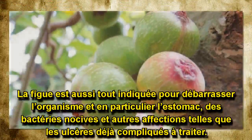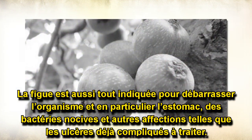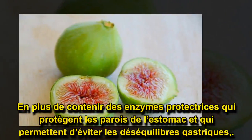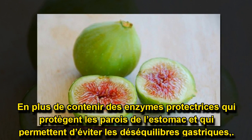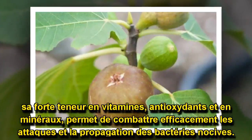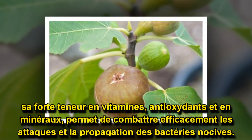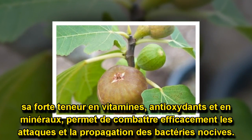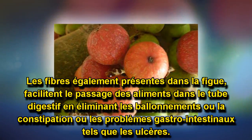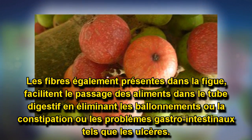La figue est aussi tout indiquée pour débarrasser l'organisme, et en particulier l'estomac, des bactéries nocives et autres affections telles que les ulcères, déjà compliqués à traiter. En plus de contenir des enzymes protectrices qui protègent les parois de l'estomac et qui permettent d'éviter les déséquilibres gastriques, sa forte teneur en vitamines, antioxydants et en minéraux permet de combattre efficacement les attaques et la propagation des bactéries nocives. Les fibres également présentes dans la figue facilitent le passage des aliments dans le tube digestif, en éliminant les ballonnements, la constipation ou les problèmes gastro-intestinaux tels que les ulcères.